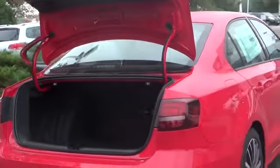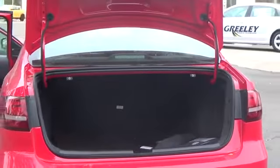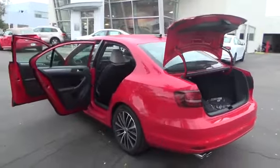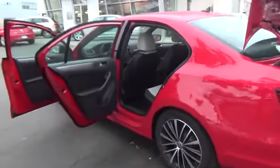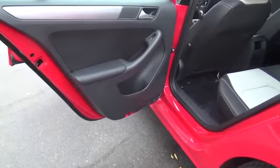Standard features include rear spoiler, sport suspension lowered with sport front and rear stabilizer bars, halogen reflector lens fog lights, 17-inch jet-to black alloy wheels, rear-view camera, media device interface with iPod cable, and RNS 315 touchscreen navigation system with 5-inch color display and SD memory card reader.